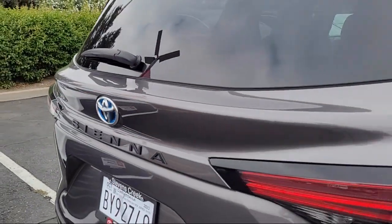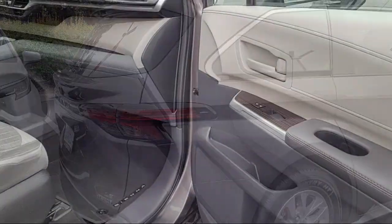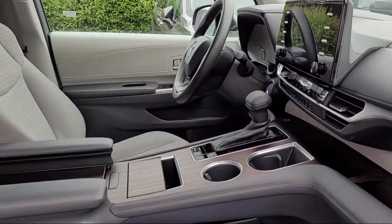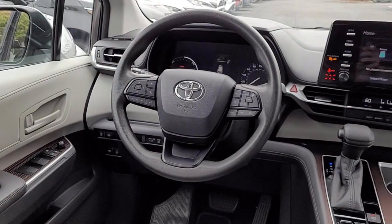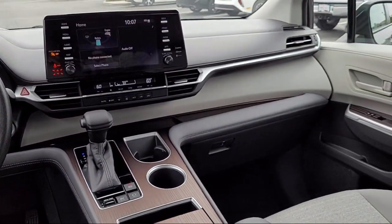Here at Stevens Creek Toyota we are a family owned dealership dedicated to making it easy for people to purchase the vehicle that is just right for them. With over 50 years in the business, we are pleased to say that many of our clients have purchased several vehicles from us over the years. So come see why so many people choose Stevens Creek Toyota for their next vehicle purchase.